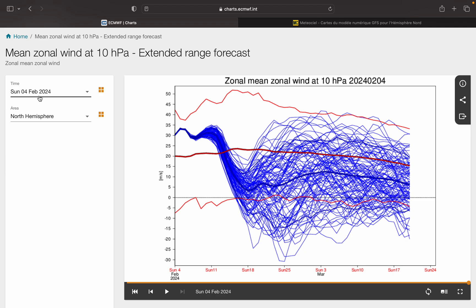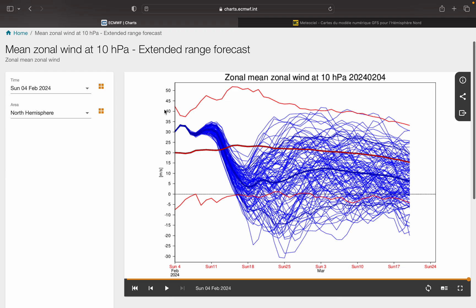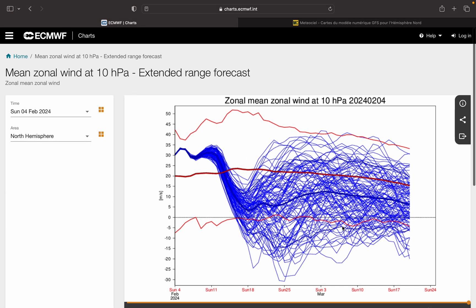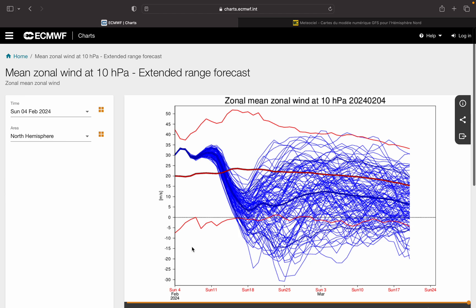Starting off with our wind forecast at 10HPA. This is from the ECM and the ensembles. Each little blue line here is an ensemble — there are 50 of them — and then there is this thick blue line through here that is the ensemble mean. The speed is on the y-axis and the date is on the x-axis. The zero line is very important, as any ensemble that goes below that has the zonal winds going into reverse. Normally you have the westerly winds going around the Arctic and the North Pole in the atmosphere. If the warming is strong enough it can reverse the winds and make them go easterly around the Arctic and the North Pole. That would be a reversed zonal wind and therefore a technical SSW.